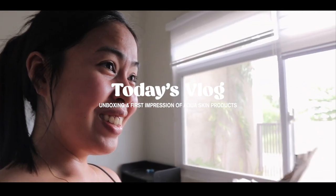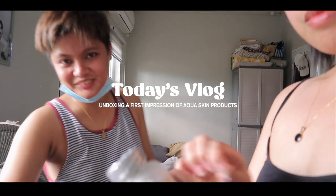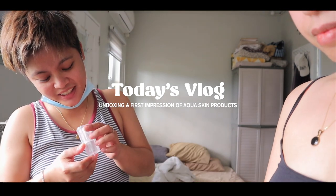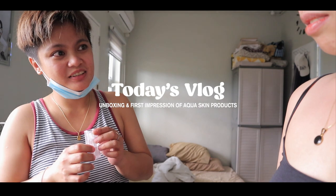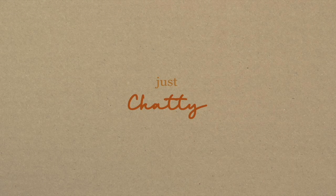I'll be vlogging today because I just received my first PR package from Aqua Skin. I'm so happy because this is the first PR package I got since I started vlogging. I'm motivated again to vlog because of this. So we're going to do a review — let's unbox it!